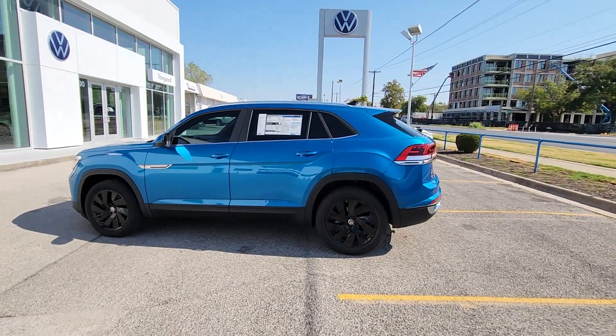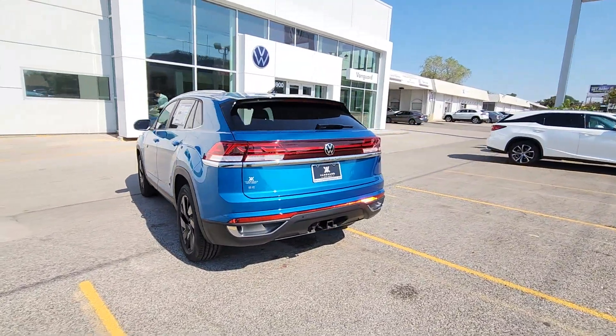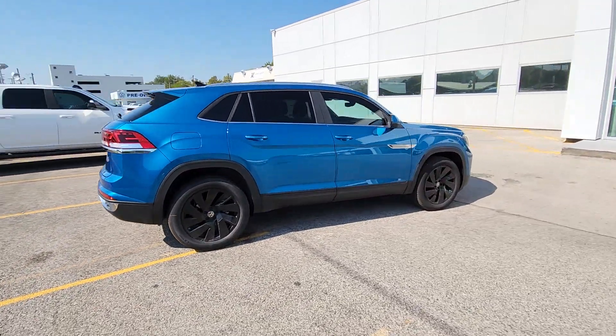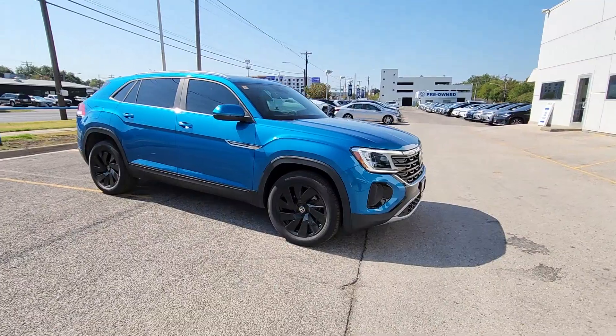You're gonna love the 2024 Volkswagen Atlas Cross Sport. Enjoy a tour of this capable and connected Atlas Cross Sport. Its modern style and punchy performance set it apart from the competition. The following are some of this vehicle's highlighted options.